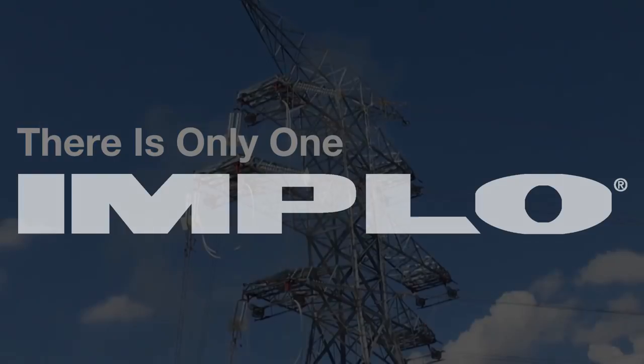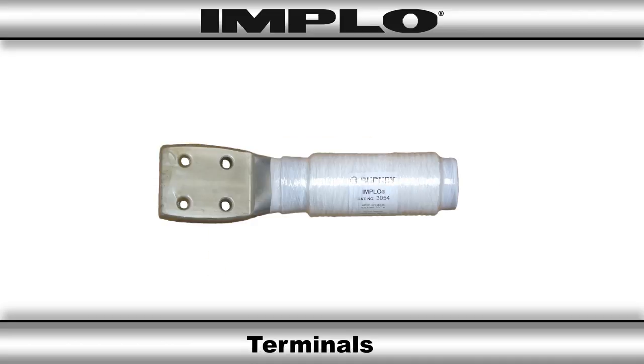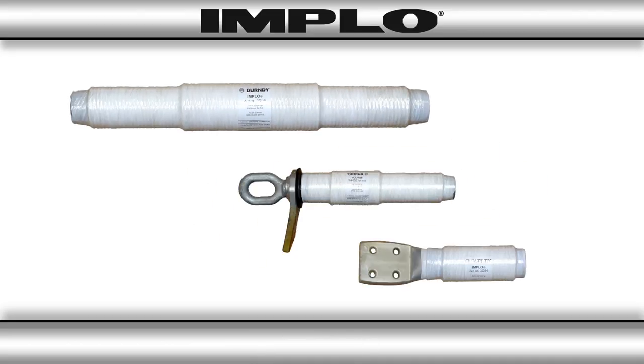For over 35 years, Implo has been the most trusted name in transmission connection systems in the industry. Whether it's dead ends, terminals, or splices, Implo has the custom solution for you.